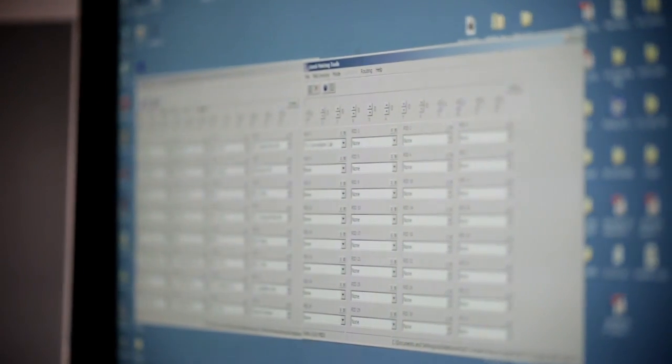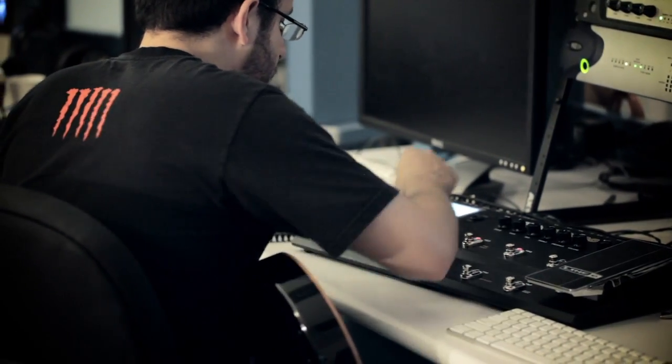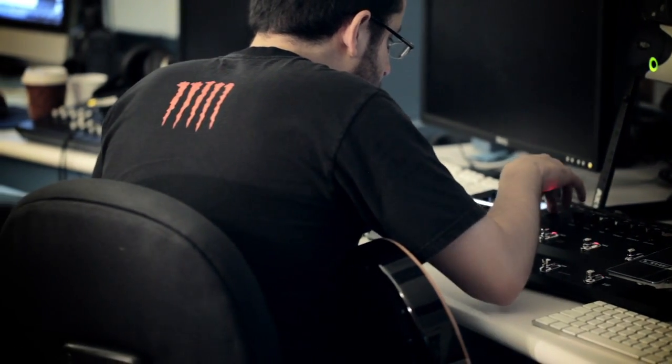As processing power continued to become more available, we were able to get further and further into the details of what really enables a great tone to occur. Much like with video, where with each new Pixar film they're talking about how many millions of hair strands they can now have gently blowing on some fuzzy creature — the technology now enables us to go to incredible detail with the models of the amplifiers and effects that we study. The feel and dynamics are amazing out of this stuff.